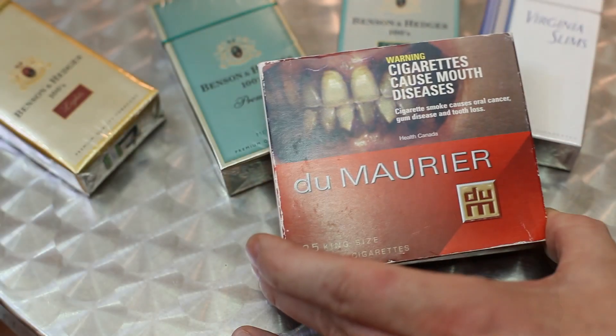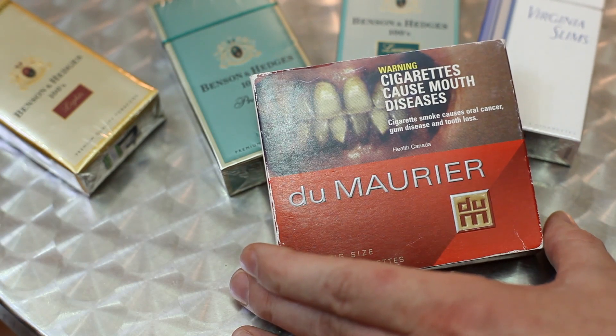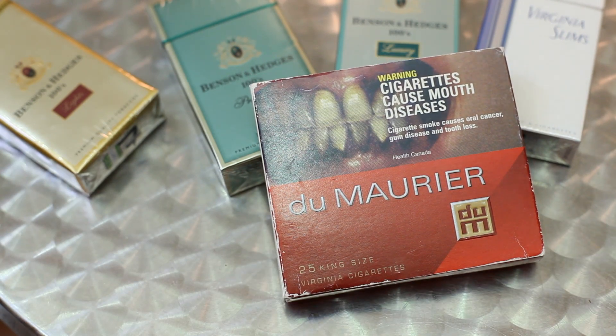We know a lot about what makes a cigarette warning effective. First of all, the bigger the better — you want a big warning, ideally taking up the top half of the package. Secondly, pictures are very important. You want a picture that really evokes an emotion from people.